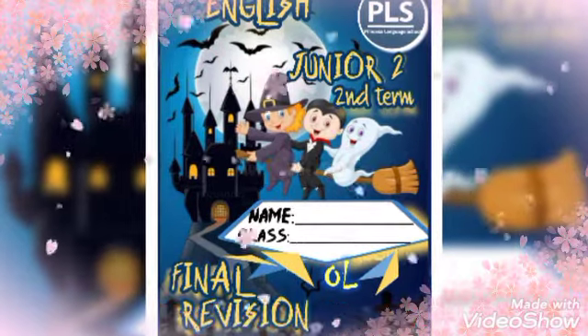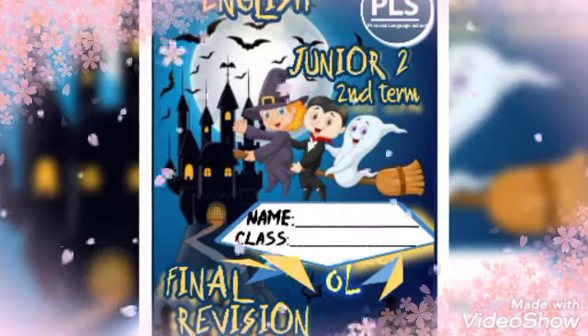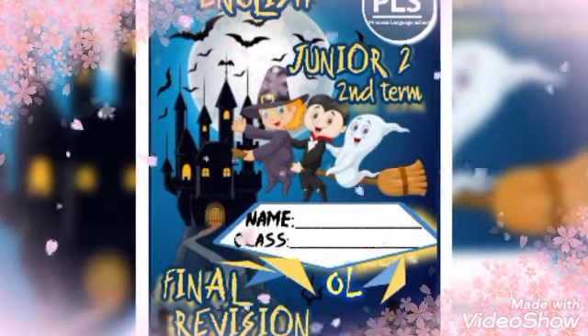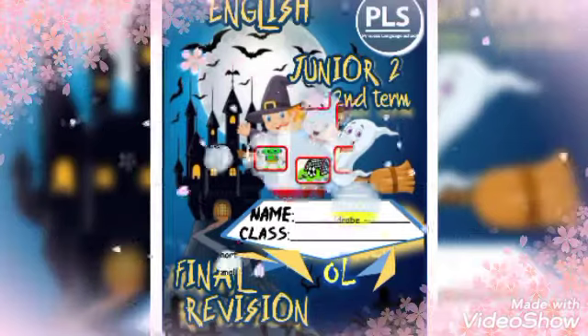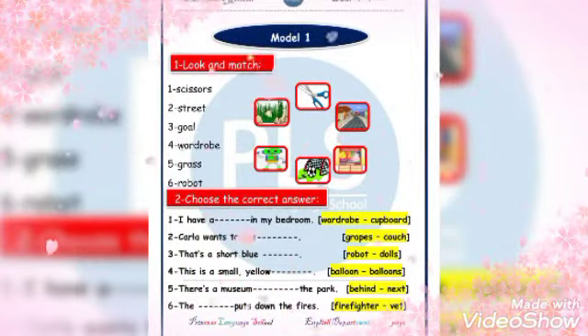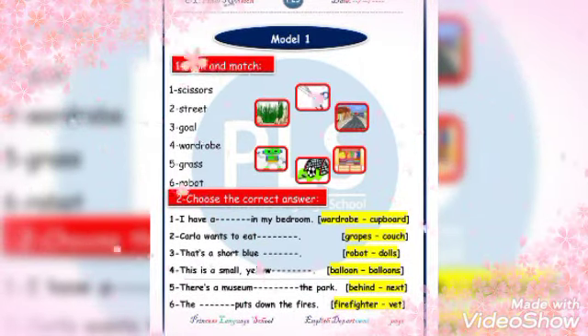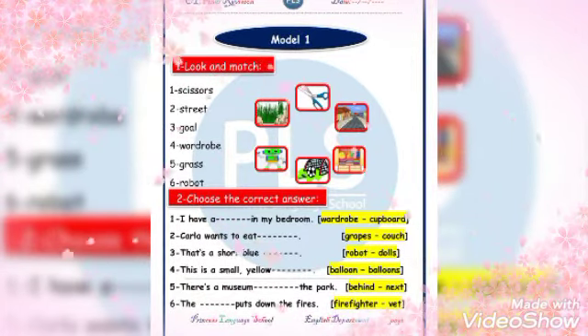Hello Junior 2, let's start with our final revision on all held curriculum Connect and Connect Plus. Let's start with model number one. We have scissors, street, wardrobe, grass, and robot. Look and match. Number two: choose the correct answer.